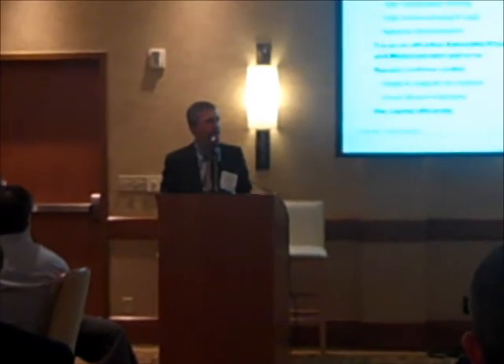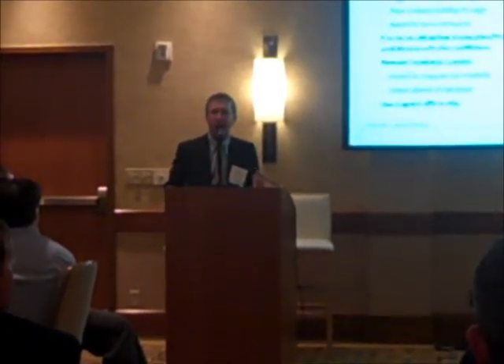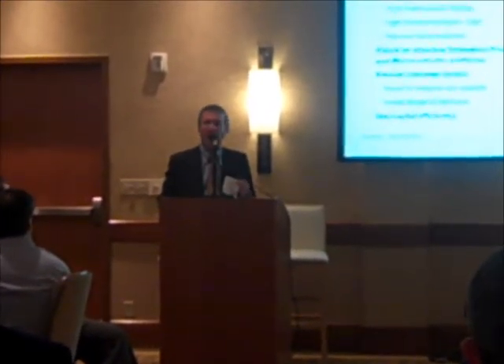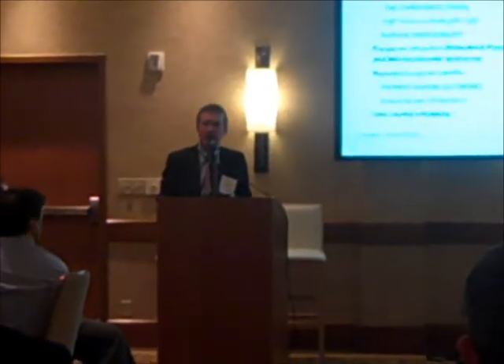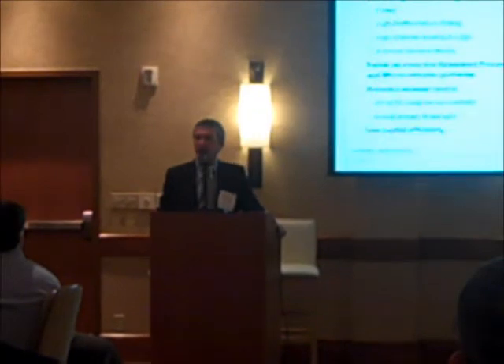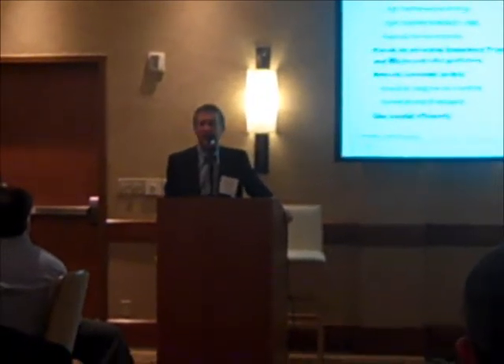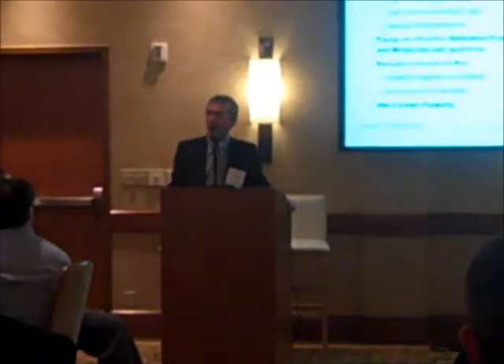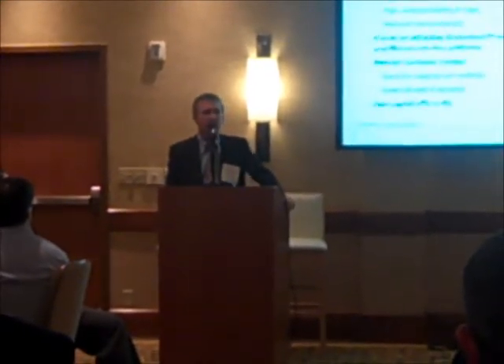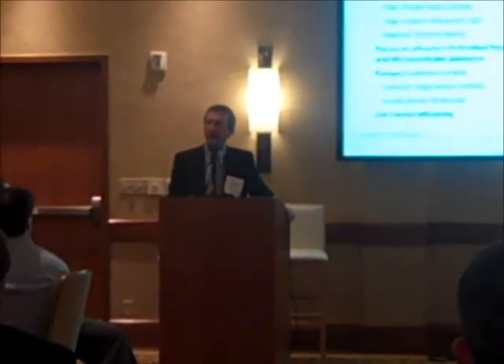We have three major divisions today inside TI that focus on analog: our power division, our high-performance analog division, and our high-volume analog and logic division. We recently announced the acquisition of a company called National Semiconductor based on the West Coast — a fairly significant acquisition. We expect to close on that before the end of the year, and that will become a fourth division to support our analog strategy. Once we close on that division, analog will be almost half of TI's total revenue.